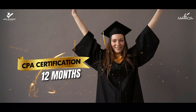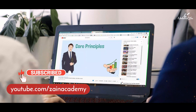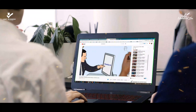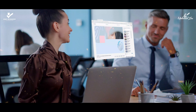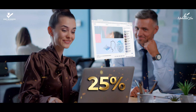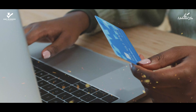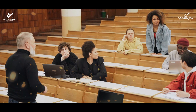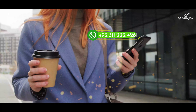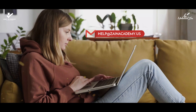Get CPA certification in 12 months. CPA learning videos are being uploaded on Zain Academy's YouTube channel frequently on certified public accountant topics, increasing your knowledge retention and recalling power by at least 25%. It will also save your hard-earned money from subscribing to premium access to videos and attending classes. You can ask as many questions as you wish through WhatsApp or email and we will answer to the best of our ability.